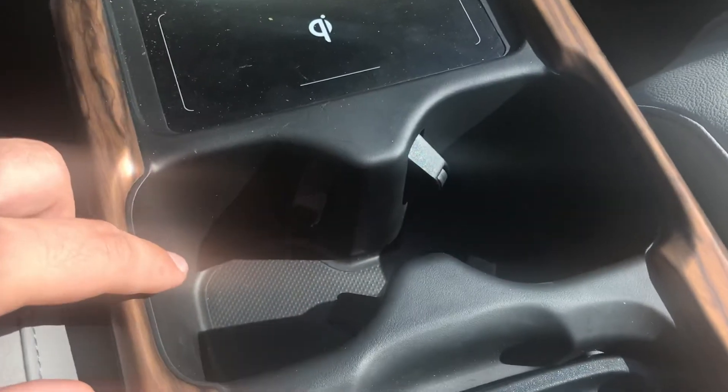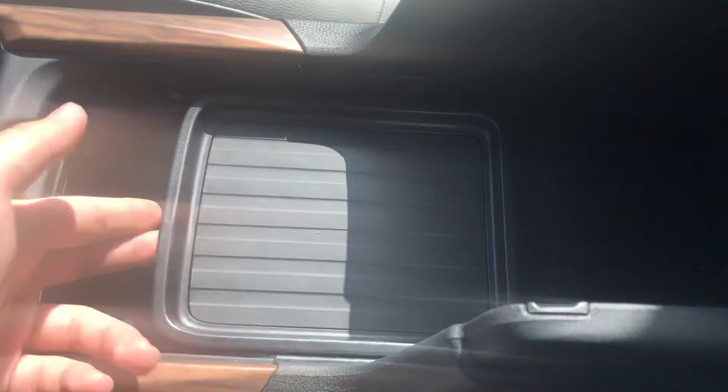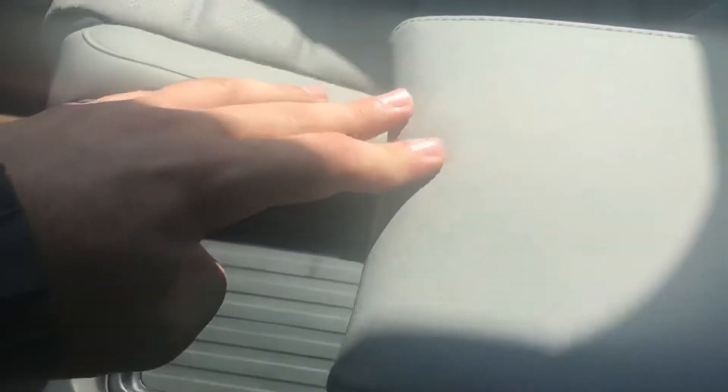Down over here you have your two cup holders and a very spacious center armrest with these nice folding trays that can pop up, so you have plenty of room down here, and again another charging port located over here so you'll never run out of those. You can pull that back down, slide it up, and just close it.